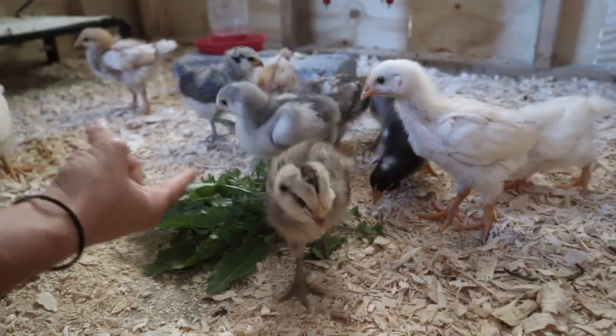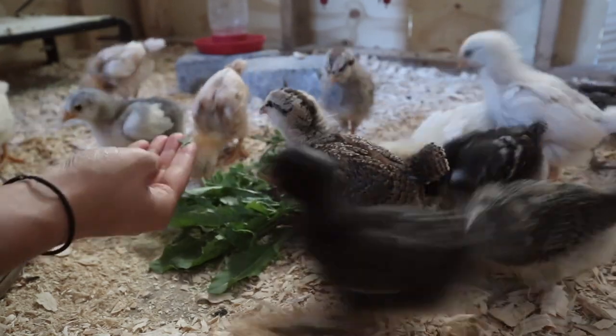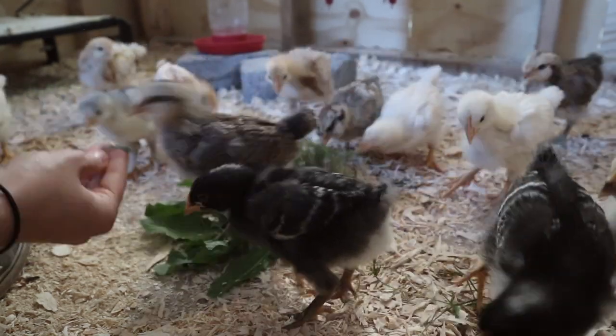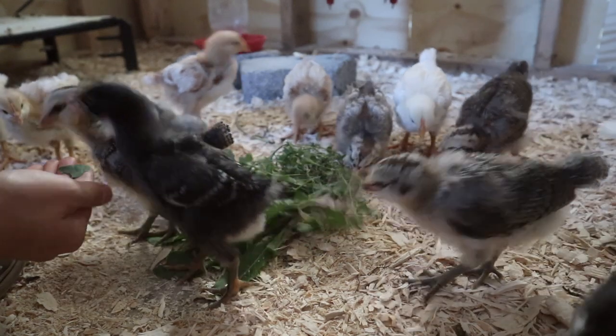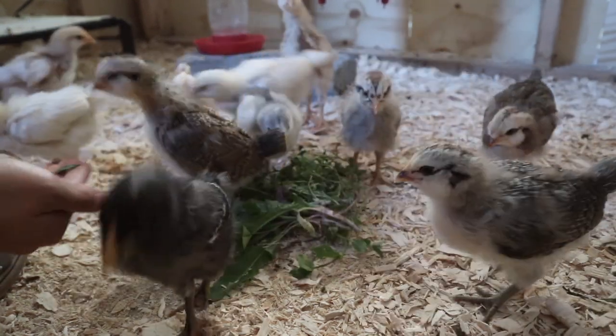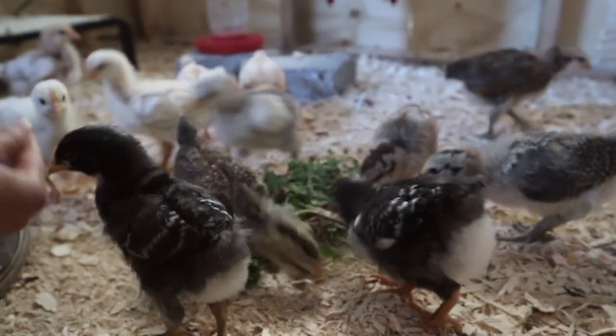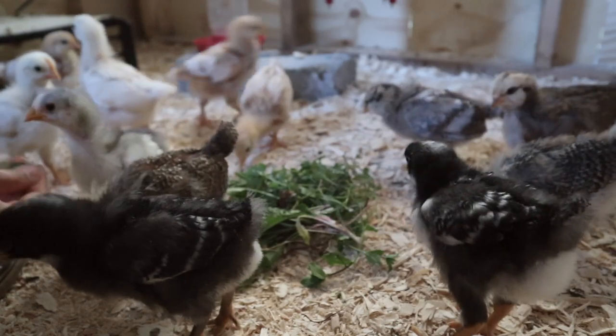They seemed to be getting a lot more comfortable with us since they could see our whole bodies and we weren't coming at them from above. A lot of times when we would sit there they would hop up onto our feet, our arms, our knees, and it was just really fun to see them warming up to us and getting comfortable with us.